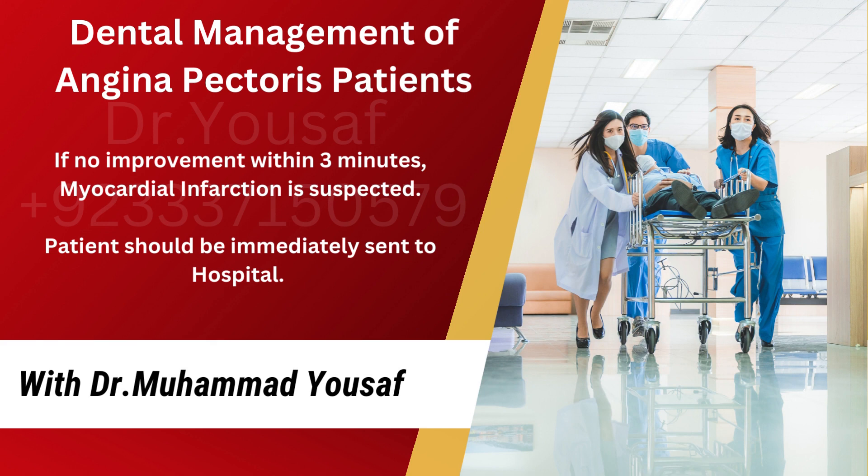If there is no improvement within 3 minutes, myocardial infarction is suspected. The patient should be immediately sent to hospital.